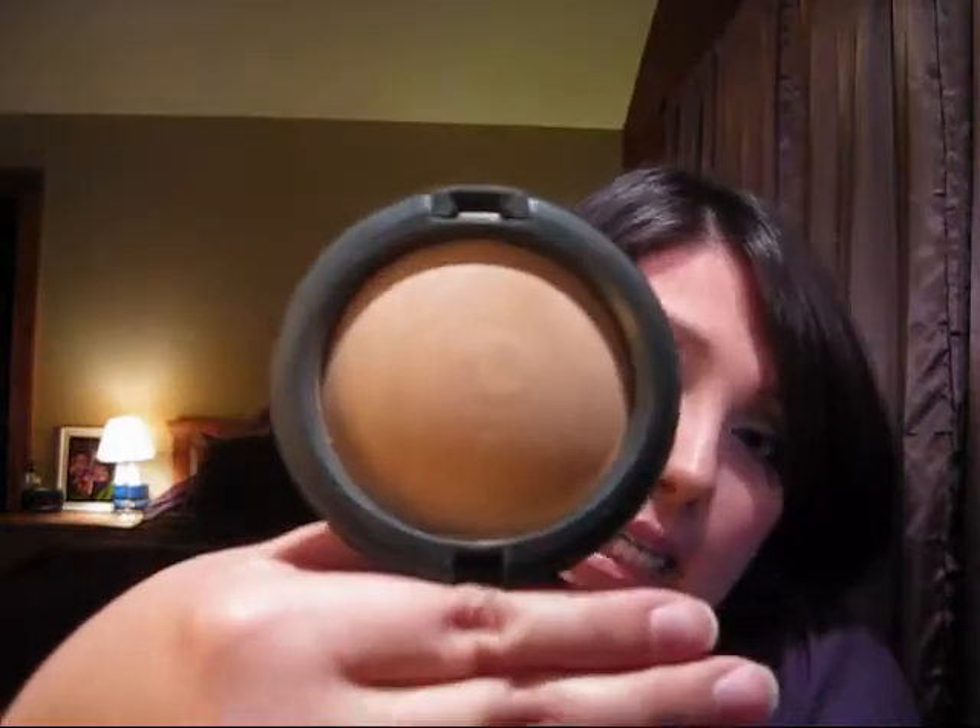Moving on to makeup — my absolute favorite powder is Mineralize Skin Finish Natural by MAC, in Medium Plus. I love this stuff; it feels so good on my skin and it looks natural. I typically don't wear foundation because I don't have a lot of blemishes, so I don't feel like I need to put a coating of foundation on. There are a couple areas where I might use concealer, but otherwise I use powder.